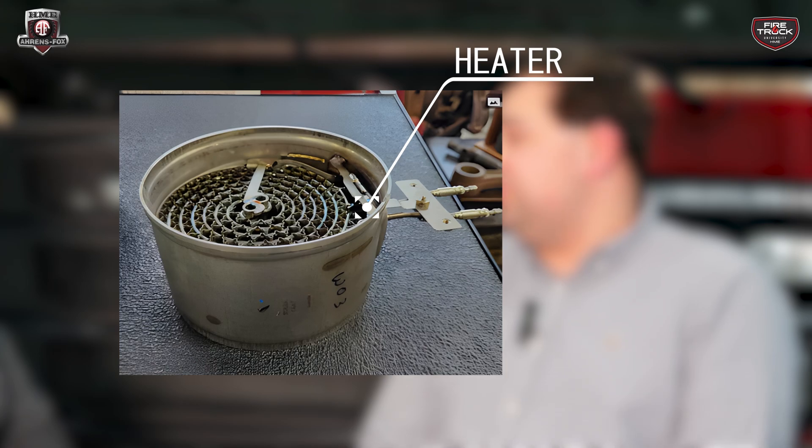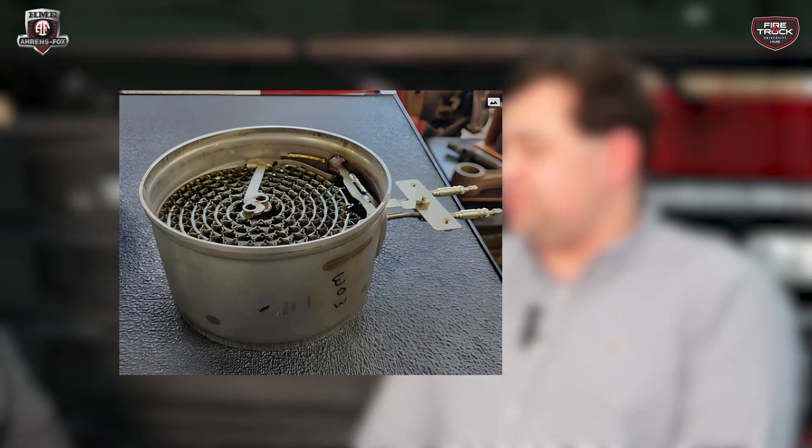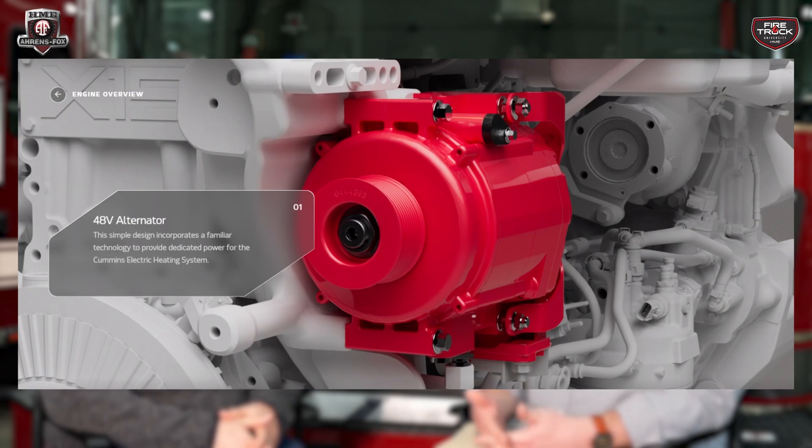The way greenhouse gases and NOx are reduced in the aftertreatment system is through a lot of heat — those aftertreatments have to operate at a certain temperature. In order to do that from ignition, you need to add a heater into the aftertreatment. What Cummins is introducing starting in 2027 is a 48-volt alternator dedicated to heating elements in the DPF and the SCR. It'll be a dedicated alternator just for that system and will actually be considered a piece of emissions equipment from the EPA standpoint — it cannot be touched or modified by us.